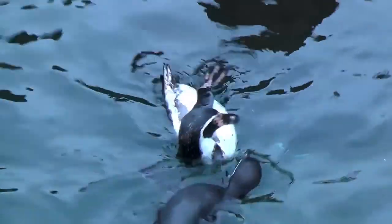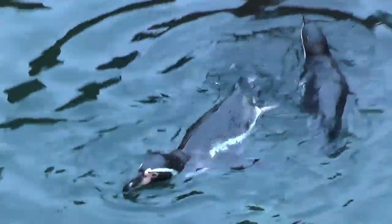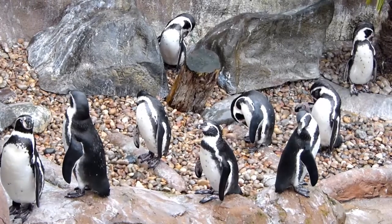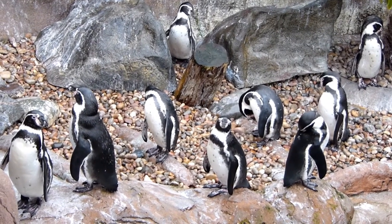For our first animal of the sea we are here at the penguin enclosure where we will be looking at the Humboldt penguins. These beautiful penguins can grow up to 70 centimetres in height and weigh between 3.6 to 5.9 kilograms. Originating from South America, Humboldt penguin colonies are often spotted along the Pacific coast, breeding between Peru and Chile.